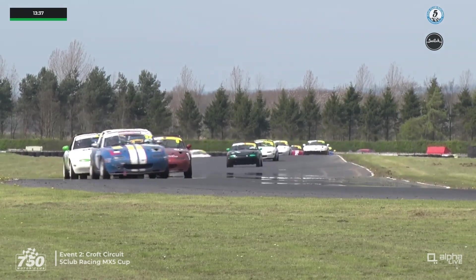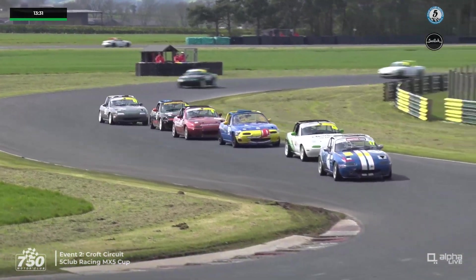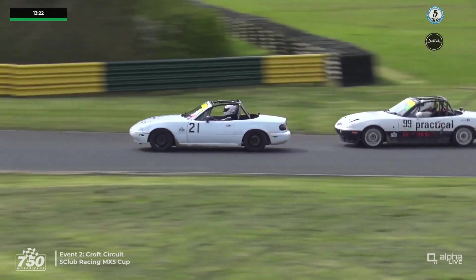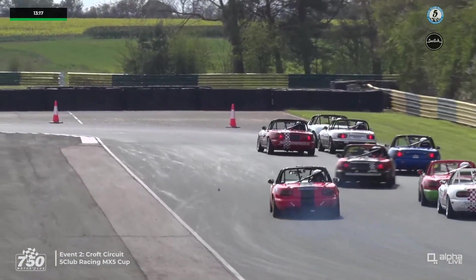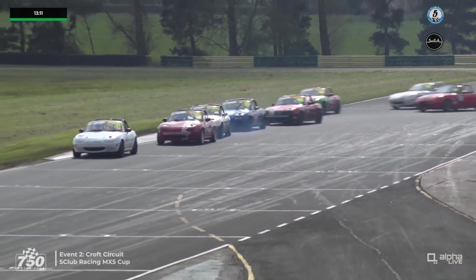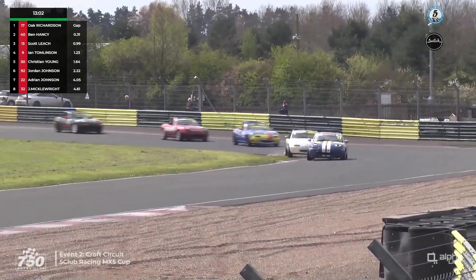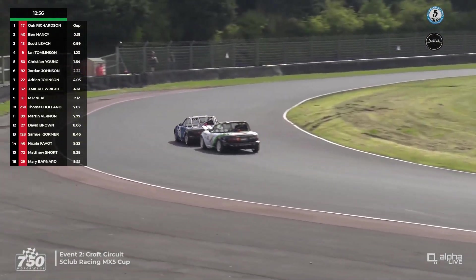Richardson is at the front of the group as they come into the complex, with no particularly challenging moves yet seen from this group. You'd have to think Jordan Johnson wants to move forwards. There's a good battle behind: Matthew Neill makes a move on Martin Vernon, and that's Tom Holland trying to get positions back in the BS Motorsport car, getting himself up ahead of Martin Vernon. Just behind is David Brown, who has made quite a good start. Top two are getting away — that's Oak Richardson number 17 and Ben Hansi number 40.